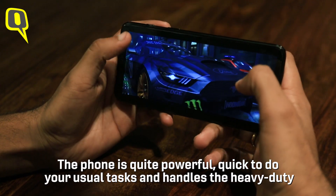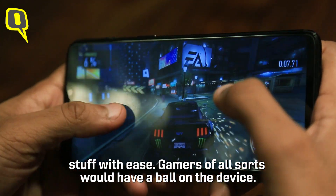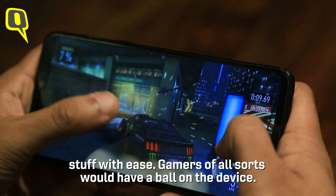As expected, the phone is quite powerful, quick to handle your usual tasks, and handles heavy-duty workloads with ease. Gamers of all sorts would have a ball on this device.